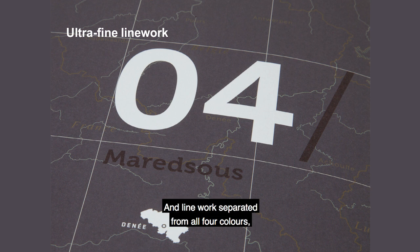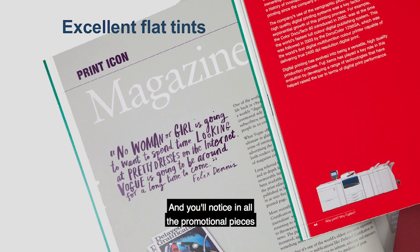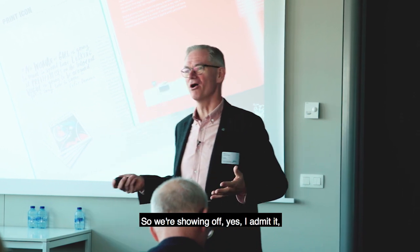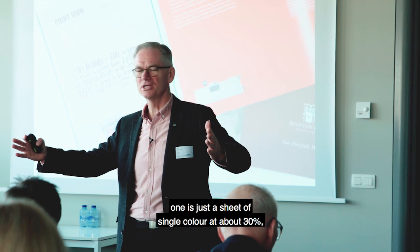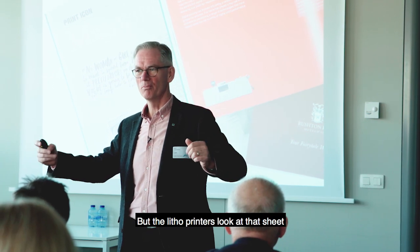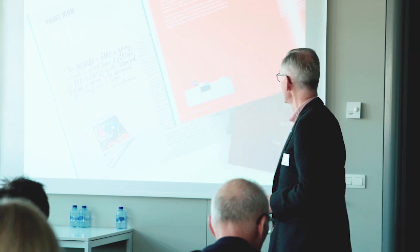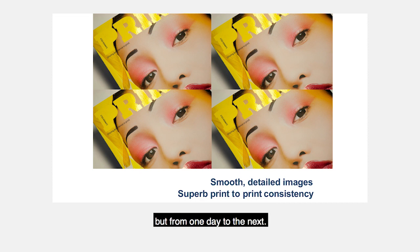Very fine line work, and line work separated from all four colours, which is so hard to do - almost impossible on a digital press and very hard on an offset press. And excellent flat tints - we print lots of flat tints because they look really hard to do but they're really easy to print. One of our samples is just a sheet of single colour at about 30%, and the litho printers look at that and say, if only I could do that with that reverse-out text in the corner. It's a very hard thing to do. We can do it consistently, not only throughout the run but from one day to the next, from one month to the next.